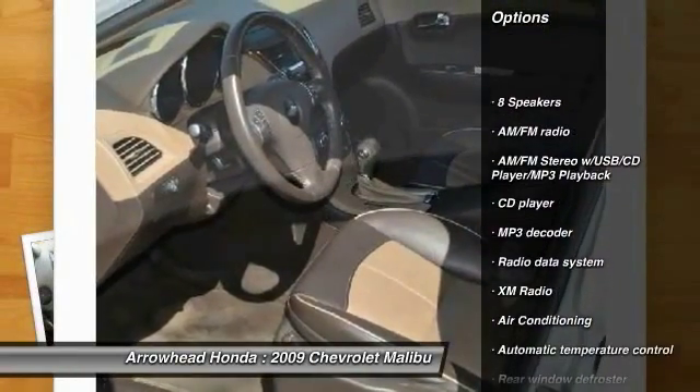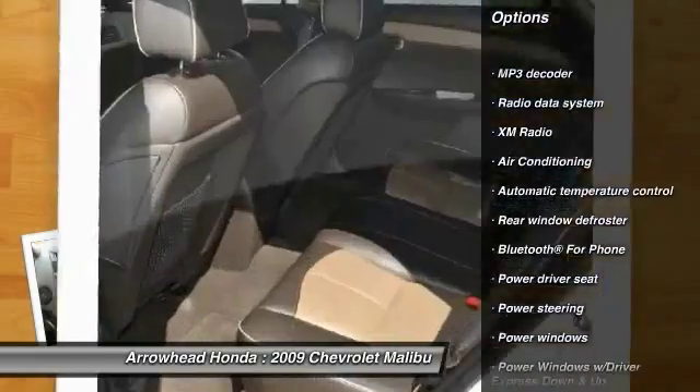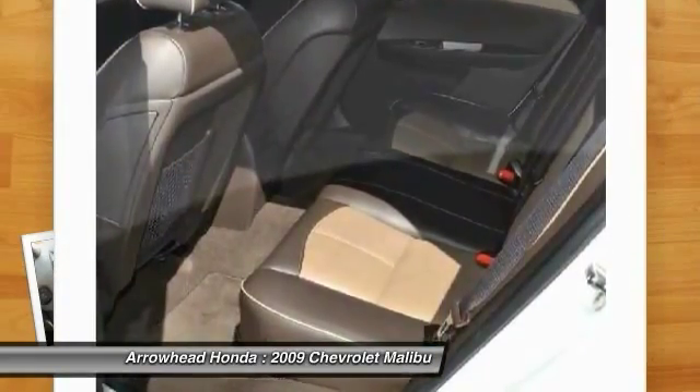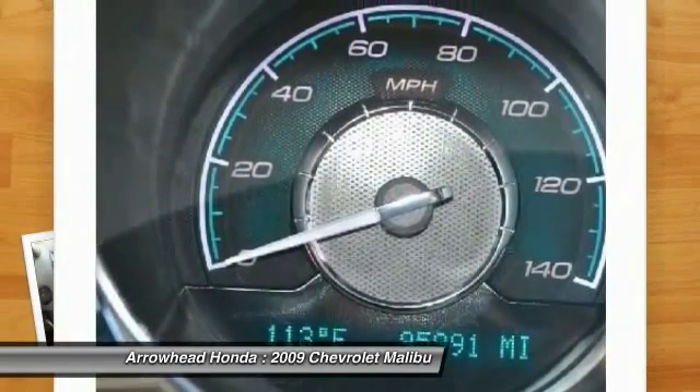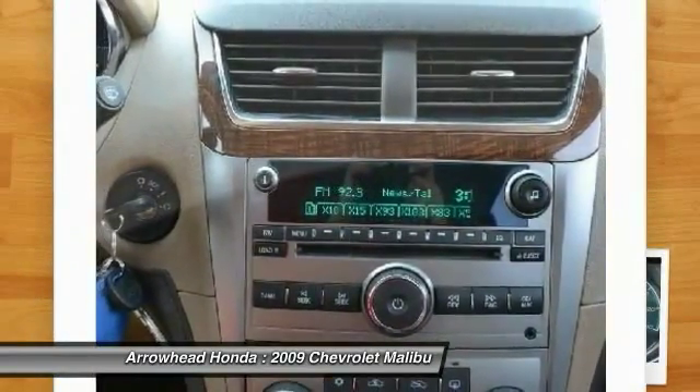Remote engine start. Power passenger seat. Traction control. Dual airbags. Power steering. Air conditioning. Front four wheel disc brakes. Universal garage door opener. Center armrest. Eight speakers. Searching for a dependable vehicle that looks great too? You've found it. So stop in today.